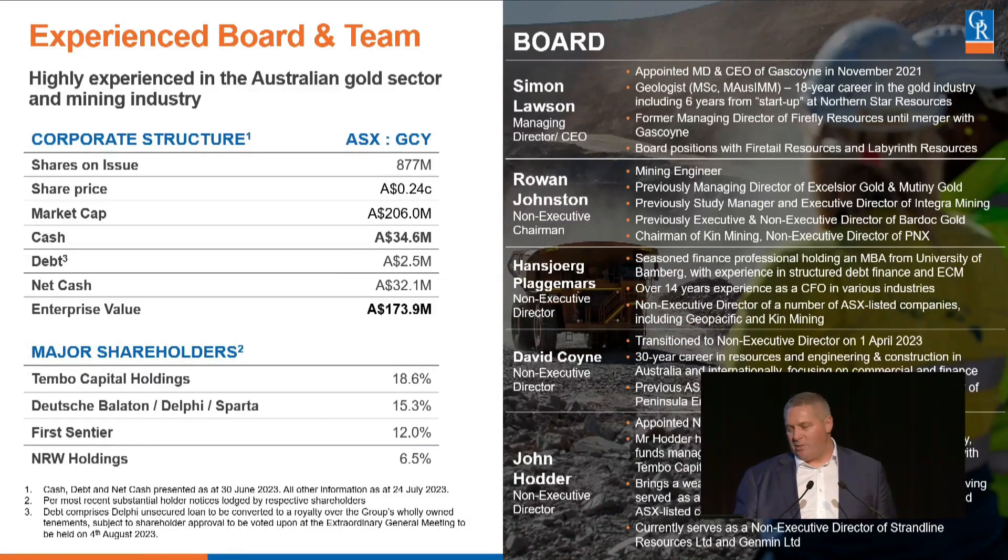This is the corporate structure on the left-hand side. Our share price is a moving feast at the moment, which is a good thing to see — tribute to this conference and some of the meetings I've been having. Market cap is around $200 million, $34.6 million in the bank. Two major shareholders, Tambo Capital and Deutsche Belton, have two representatives on the board. Myself, Rowan Johnston and David Coyne have come through from the original recapitalised Gascoyne, and now we're moving forward with that team.